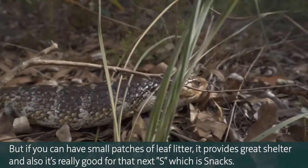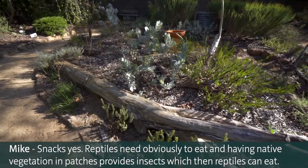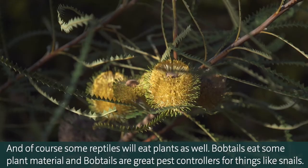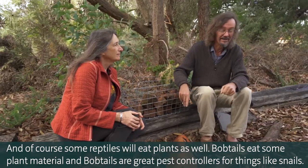Leaf litter is also really good for the next S, which is snacks. Reptiles need to eat, and having native vegetation in patches provides insects which the reptiles can eat. Some reptiles will also eat plants - bobtails eat some plant material - and bobtails are great pest controllers for things like snails.